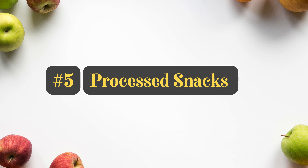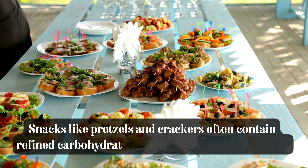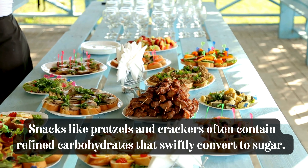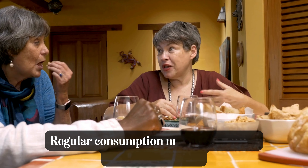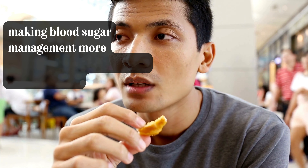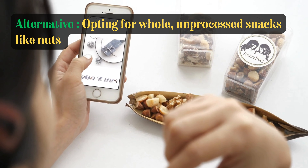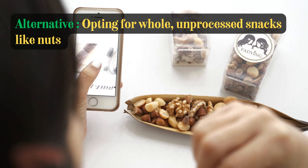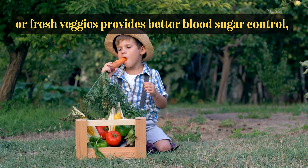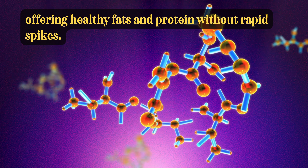Number 5: Processed Snacks. Snacks like pretzels and crackers often contain refined carbohydrates that swiftly convert to sugar. Regular consumption may contribute to insulin resistance, making blood sugar management more challenging for individuals with diabetes. Opting for whole, unprocessed snacks like nuts or fresh veggies provides better blood sugar control, offering healthy fats and protein without rapid spikes.